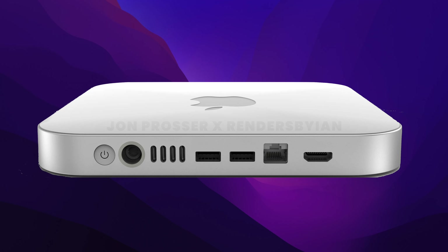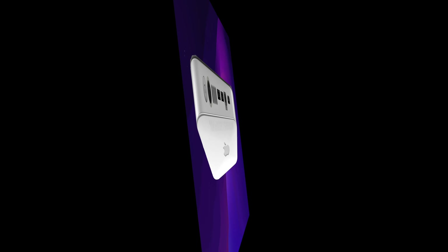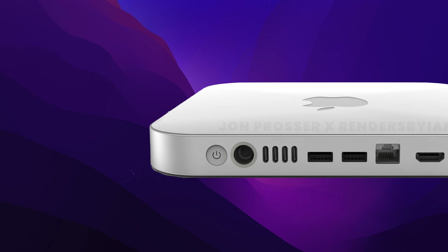The Mac Mini 2022 is also set to be called the Mac Mini Pro, because it is a Pro variant of the Mac Mini. This isn't the Mac Pro — just a more Pro version of the Mac Mini, which should replace the Intel Mac Mini.